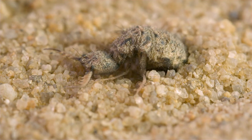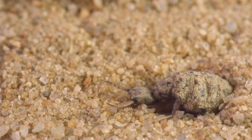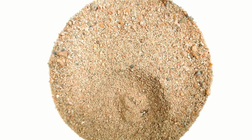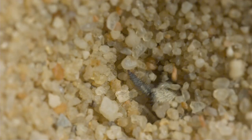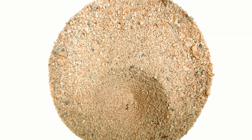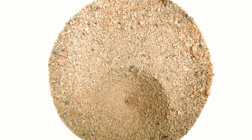Doodle bugs are the larval stage of a lacewing-like insect. Also known as antlions, they are voracious predators of ants. To catch their prey, they construct a pit in the sand by digging backwards in a spiral, using their head as a shovel. Construction of the pit is complete once the antlion has buried itself at the bottom, where it sits and waits for its meal.